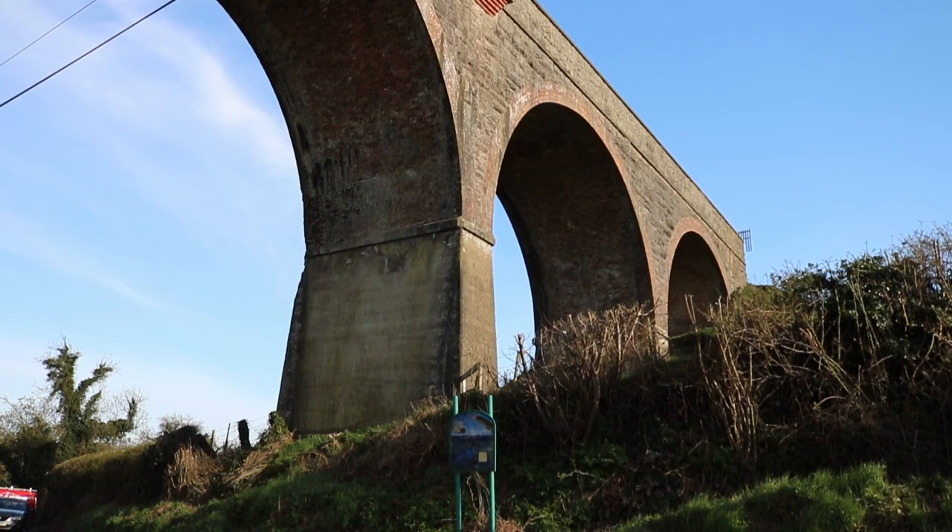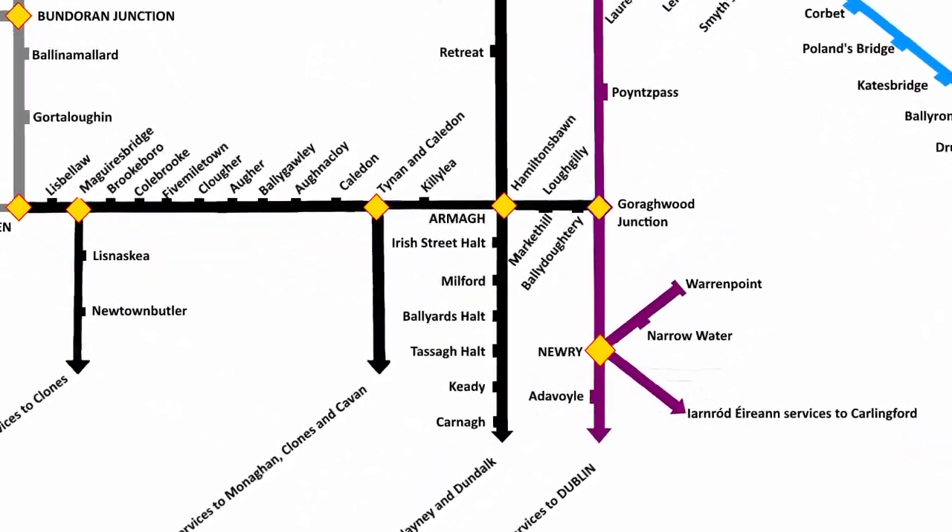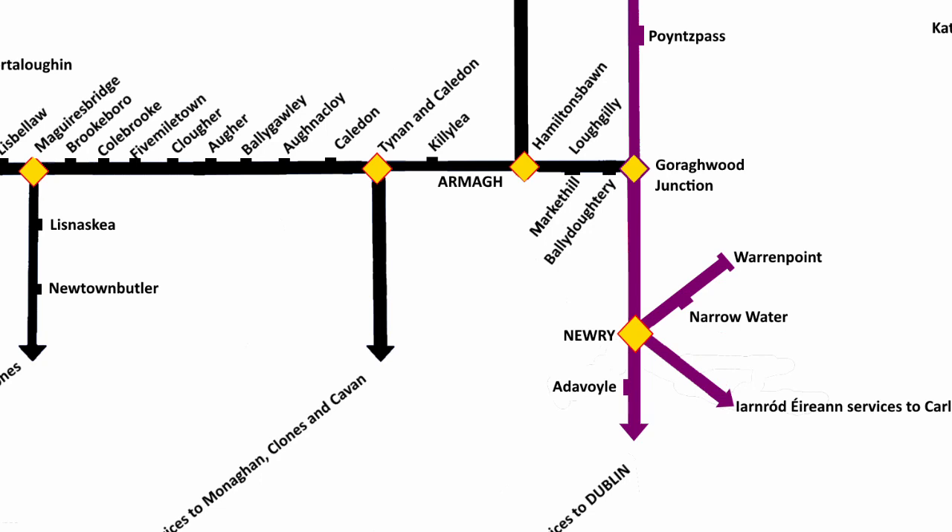The viaduct didn't get much of a run for its money. Built in 1910 to carry the railway between Armagh and Castle Blinney, partition 12 years later soon severed the link and left trains running to Keedy, before the line was closed to passengers altogether in 1932 and then to goods traffic in 1957.